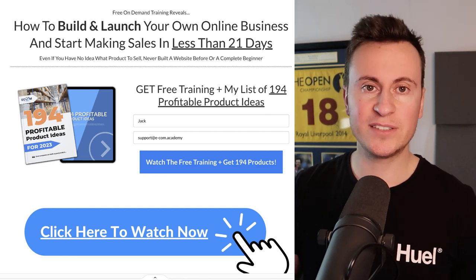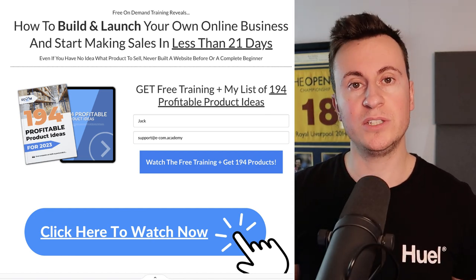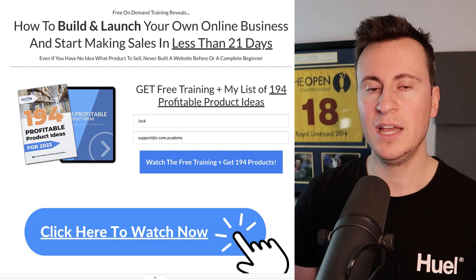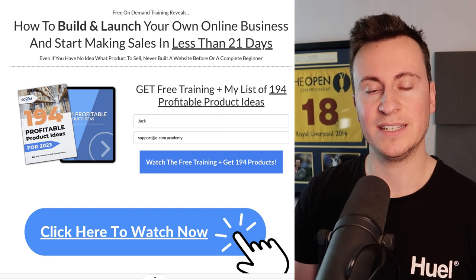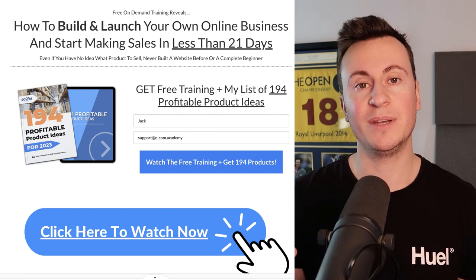And with that, those are my top five products for January 2023. Before I sign off, if you want help launching your business in the next 21 days, check out my free training — it'll be the top link in the video description below. If you watch the training, I want to give you a copy of my 194 profitable product ideas. Thanks again for watching, I hope you enjoyed it — don't forget to subscribe and like the video.